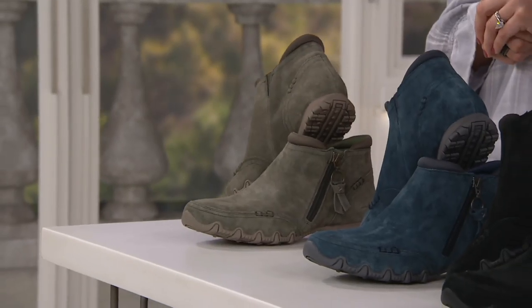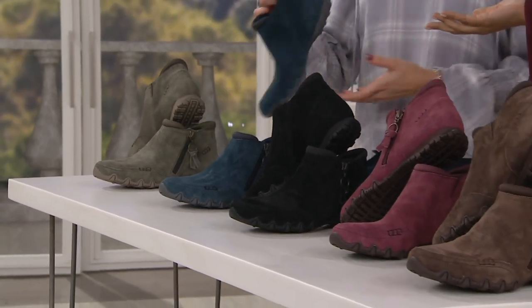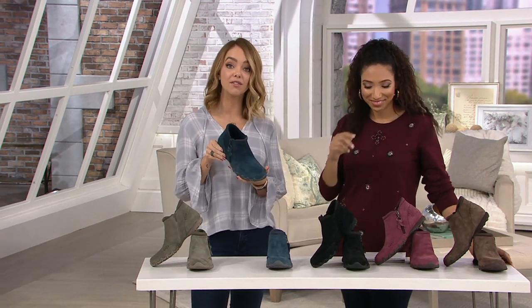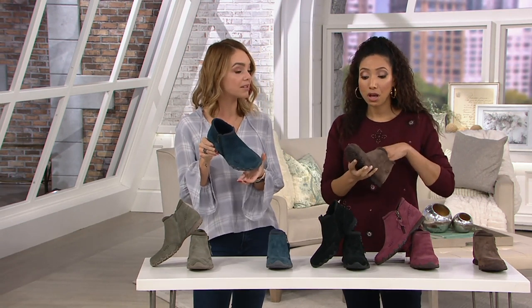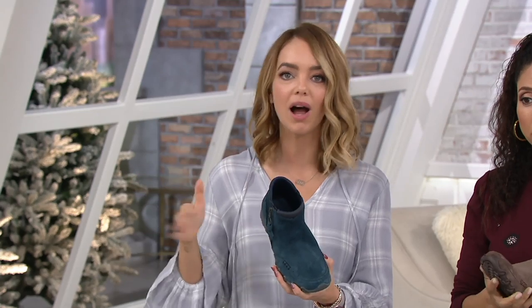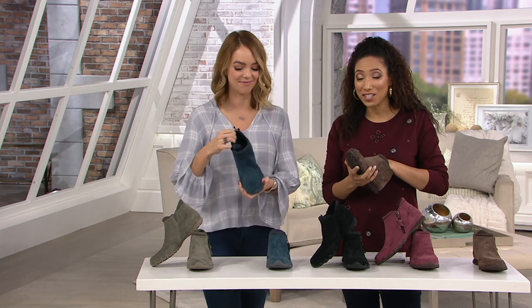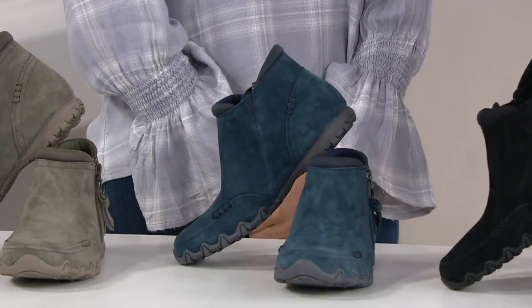If you'd like to pick up your pair, choose your color, then choose your size, and then we have the choice of medium or wide width. Our medium is a little bit roomier — it's relaxed fit, so it will fit up to a C or D width in the toe box. If you know that's you, stick with the medium. If you always go for a wide and you know you're a true wide, stick with the wide. It is a roomy, comfortable fit. Already 4,500 have been ordered in this show this morning.